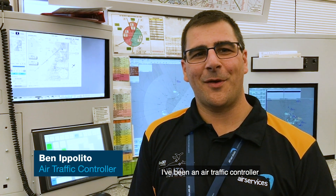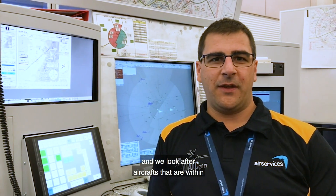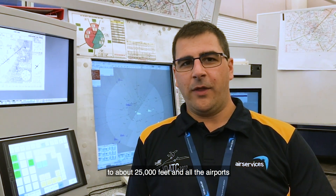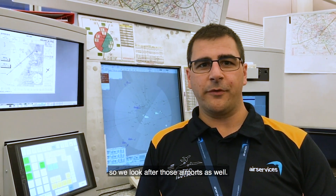Hi, my name is Ben Ivelito. I've been an air traffic controller with Air Services Australia for about 10 years. I'm a terminal approach controller and we look after aircraft that are within about 70 to 80 kilometres from the major capital city airports up to about 25,000 feet, and all the airports that are in that area. We've got general aviation airports close to the main airports like Essendon in Melbourne, or in Adelaide we've got Parafield and Edinburgh.